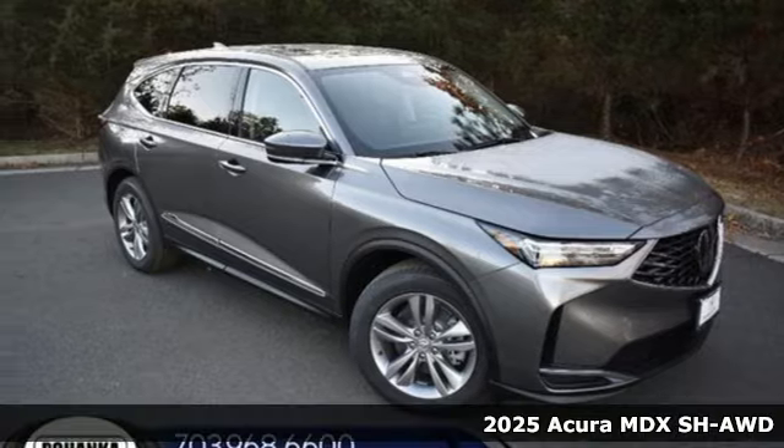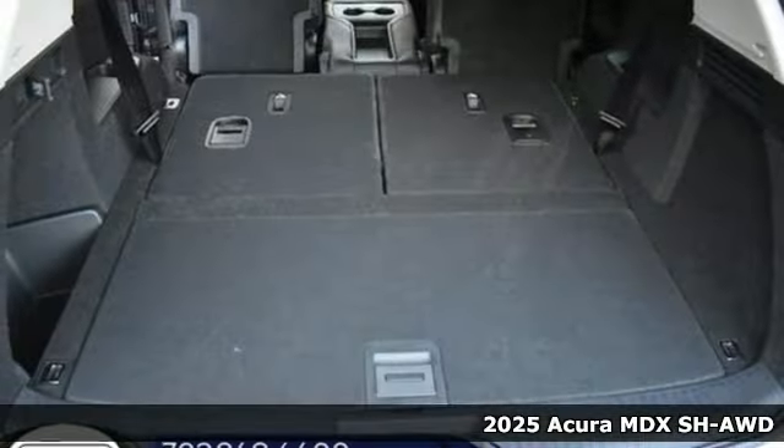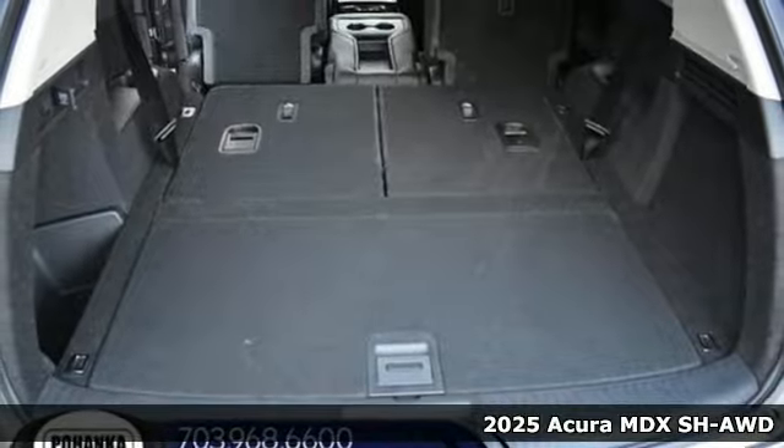Here's a new 2025 Acura MDX. Three rows of luxury, entertainment, and precision.